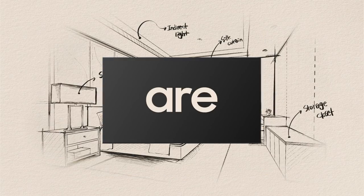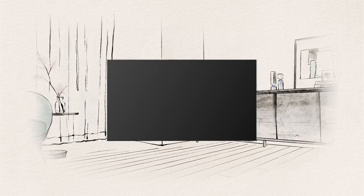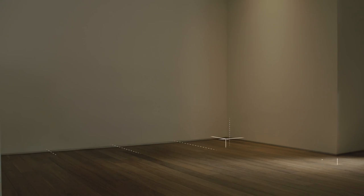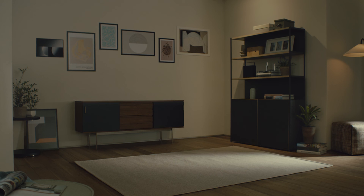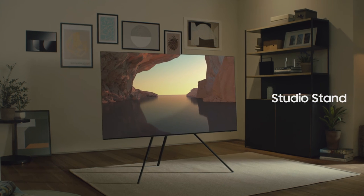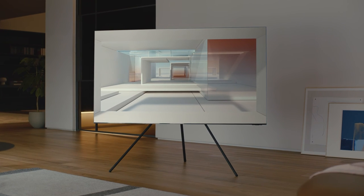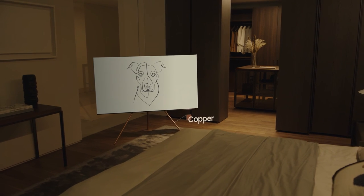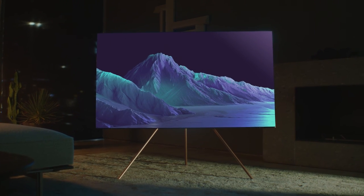Then we asked: are TVs just for watching? No. We think it should enhance your space just by being there. So if you want to find a new place for it that doesn't take up wall space, or if you don't like the look of a media console, there's the Studio Stand — an elegant way to display the screen, now in black and copper. More than a stand, it's an expression of your taste that can elevate your entire home.